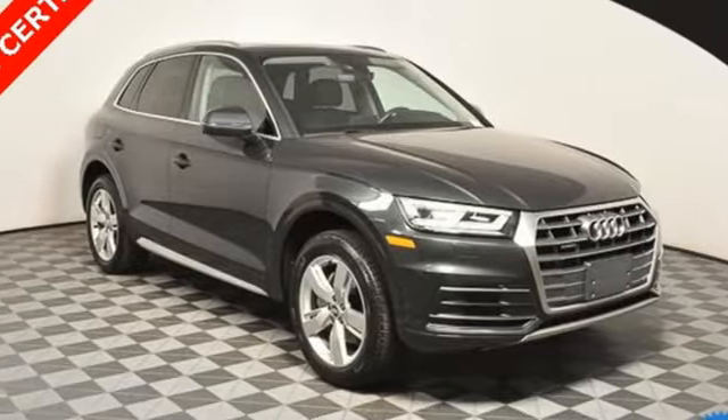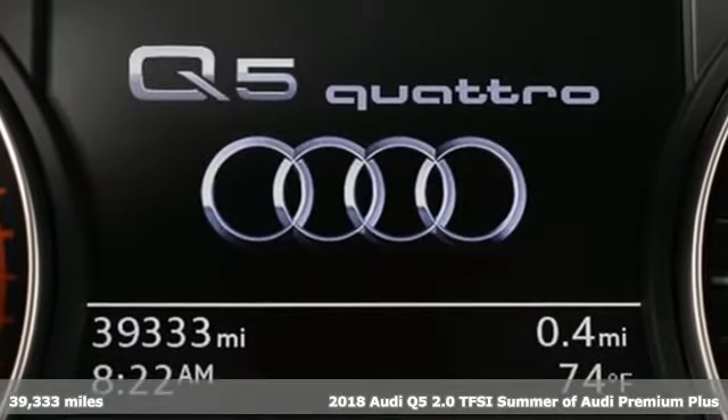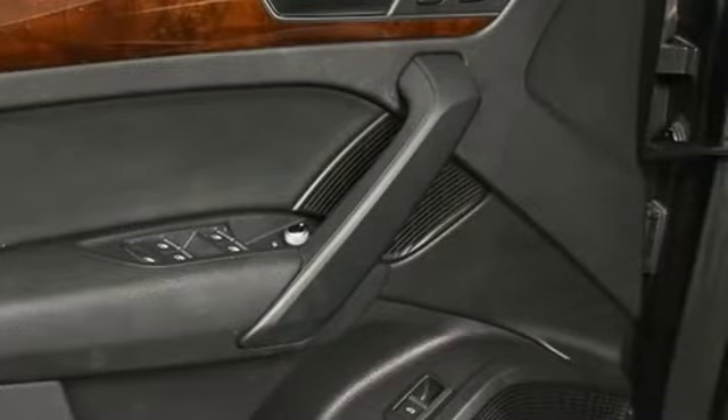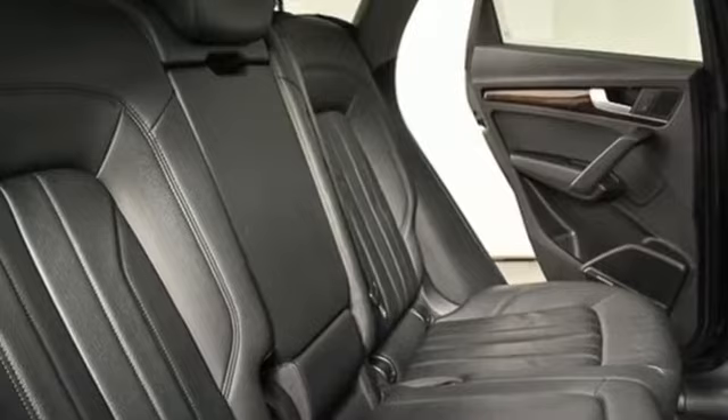Here's a 2018 Audi Q5. It looks sharp, drives smoothly, and handles twists and turns with ease. 2018 marks the first year of a redesign with new styling and additional tech features. And with features like these, every drive is a pleasure.